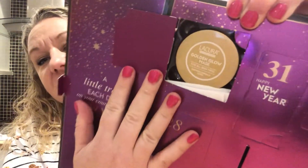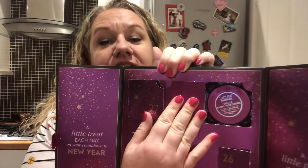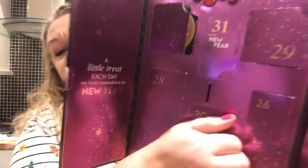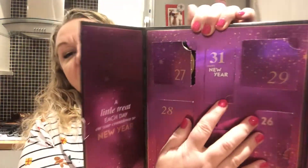Day number 28 is the Pink Clay Hot Cloth Cleanser — I got some pink clay from Being Briny and it's fantastic. Day number 29 is a Gentle Facial Moisturizer. I've never tried any of their moisturizers before. Day number 30 — oh this looks amazing — it's the Healthy Glow Rose and Pomegranate Oil. It looks amazing, can't wait to try it.